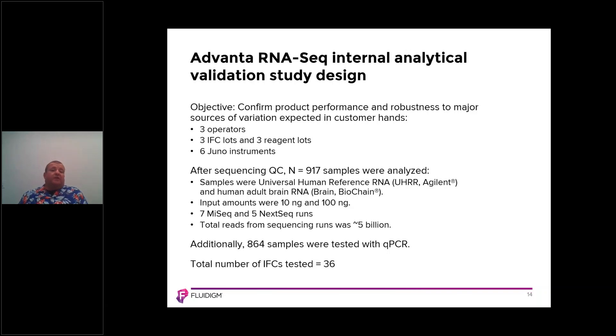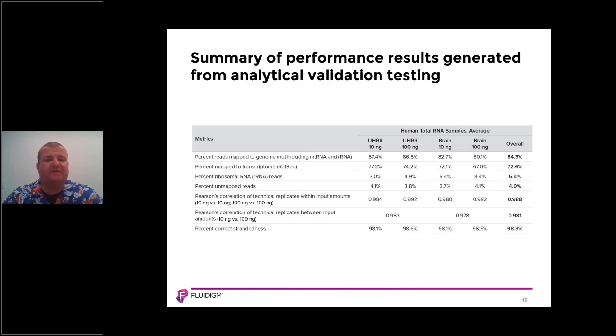We also know that for high throughput you'll require more than one Juno system, so you need confidence that data is consistent across platforms. After processing on the Juno with the Advana RNA-Seq NGS library prep kit, we performed quality control across 917 samples and tested 36 IFCs. Using universal human reference RNA and brain RNA, the percent reads mapped to genome were about 84% for 10 nanograms of UHRR, 87% for 100 nanograms, 83% for brain at 10 nanograms, and 80% at 100 nanograms.